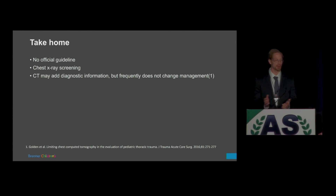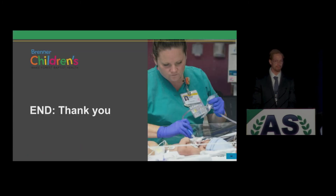Take-home points: there really is no official guideline for pediatric thoracic trauma imaging. Chest X-ray is the best screening tool we have — use that to decrease dose and get away from the pan scan. CT can add diagnostic information, but a lot of times it doesn't change management for our youngest patients. Thank you.